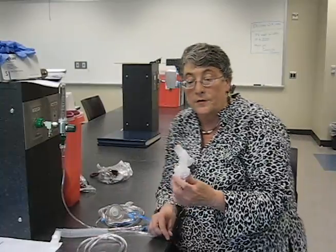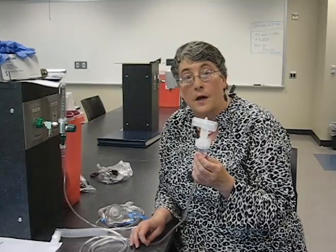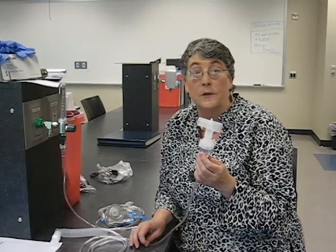Hi, I'm Kelly Busby with Kingwood College and we're going to talk about small volume nebulizers today. Small volume nebulizers are devices used to deliver medication, and this is probably the most common thing we do after starting people on oxygen.